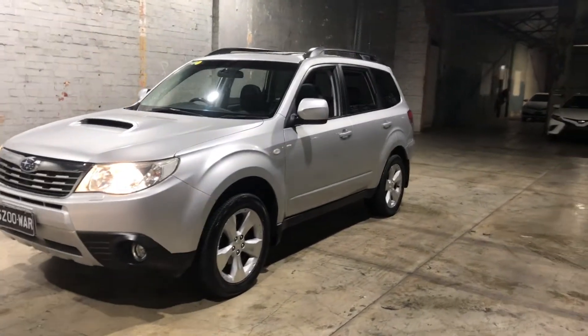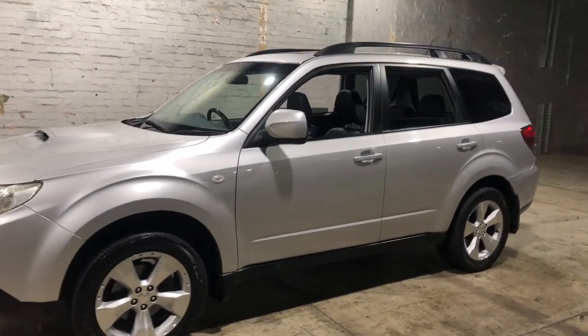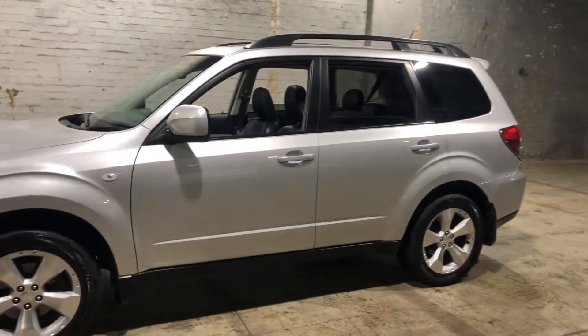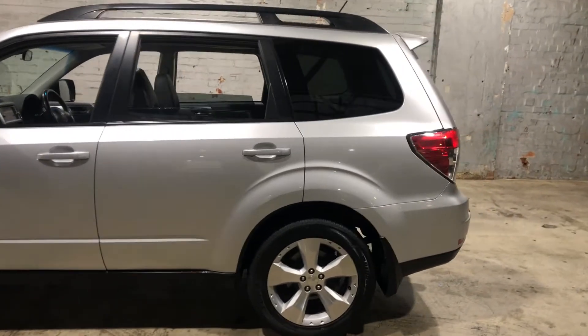Hey guys, thank you for your inquiry on our 2008 Subaru Forester XT. This Forester is powered by Subaru's unique 2.5 litre turbocharged boxer engine with a fuel efficiency of just 10.5 litres per 100k.